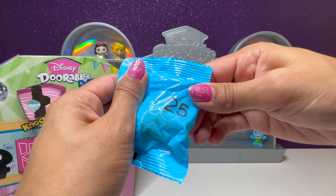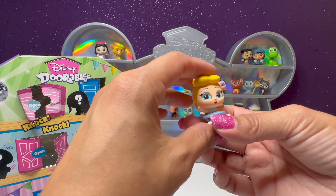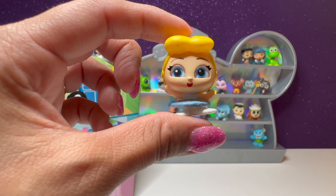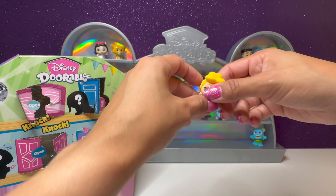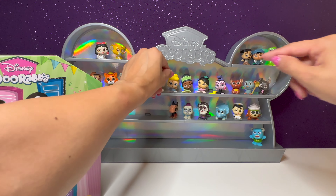Our next one is number 25 — we have another princess, a ballerina with a glittery tutu. We have Cinderella. We're going to try to make some room. We'll put her next to Tiana so we have all the ballerinas together.